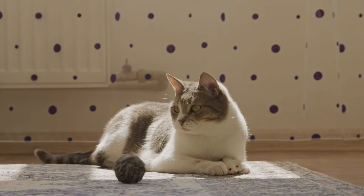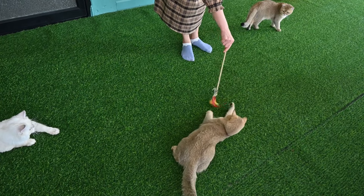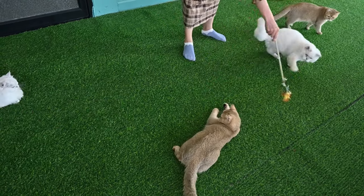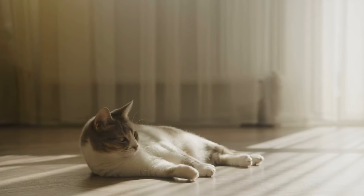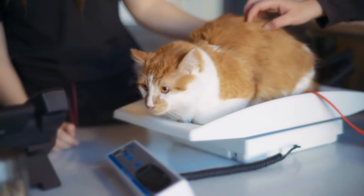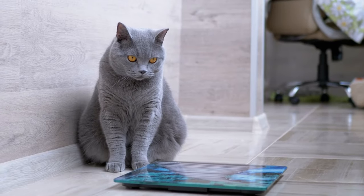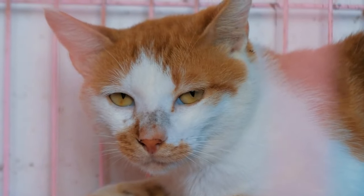Consider toys that don't require too much jumping or quick movements — feather wands, crinkly balls, or even a paper bag can provide entertainment without straining aching joints. Now, here's the game changer I promised earlier. Tip number seven: the weigh-in revolution. This simple habit could be a lifesaver. Weigh your cat weekly and keep a log.